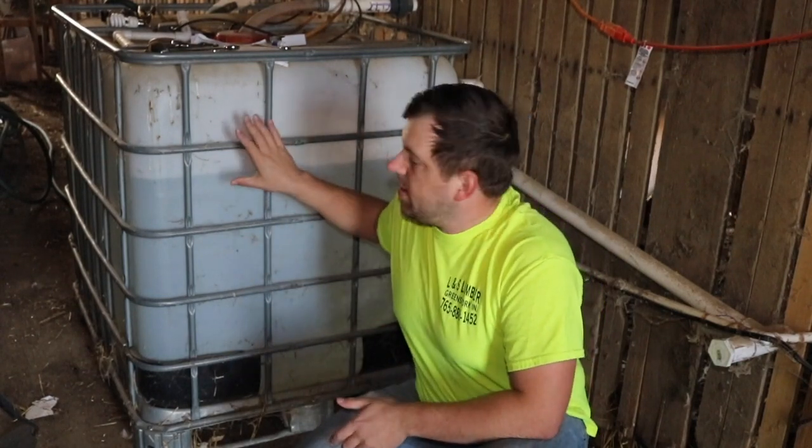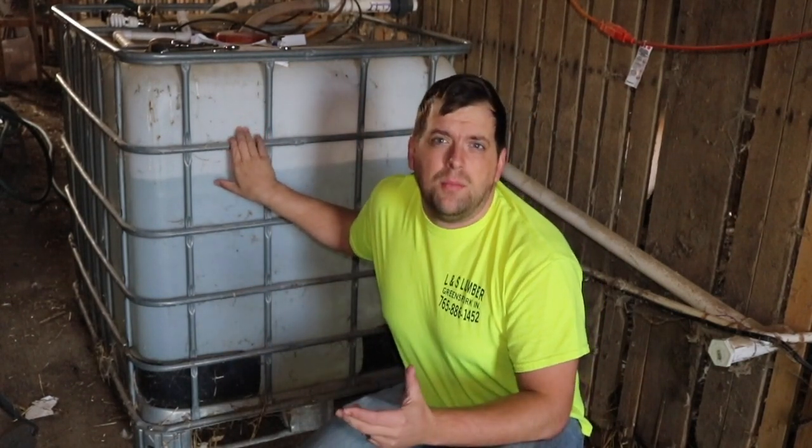Now you don't have to go to this elaborate extent. The easiest thing you can do is if you have one of my automatic chicken water buckets, Farm Innovators has a little heated element that you can put inside the buckets to keep them from freezing.